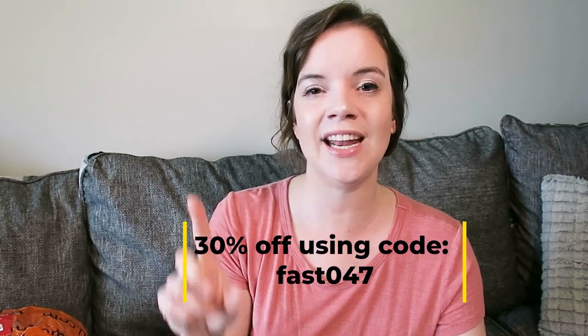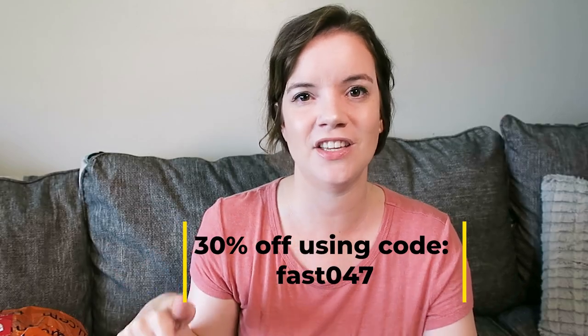Temu must be just as excited about spring as I am because they are running a spring sale where everything is 90% off right now, so you're definitely going to want to check out their website soon. I also love that whenever Temu works with me, they put together a landing page, so every single thing you see in my video can be found in a link below. They have also given me a 30% off code to share with you guys — that code is listed right here on the screen and in the description.